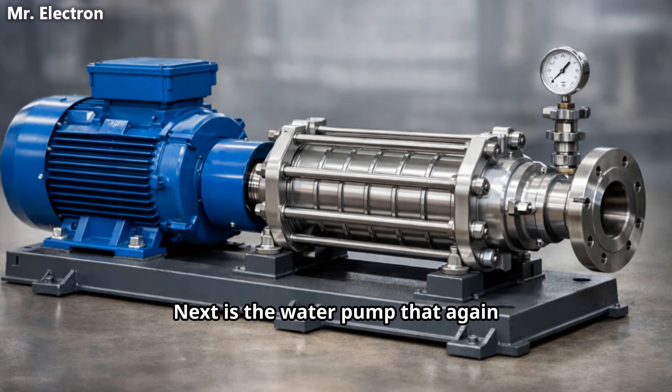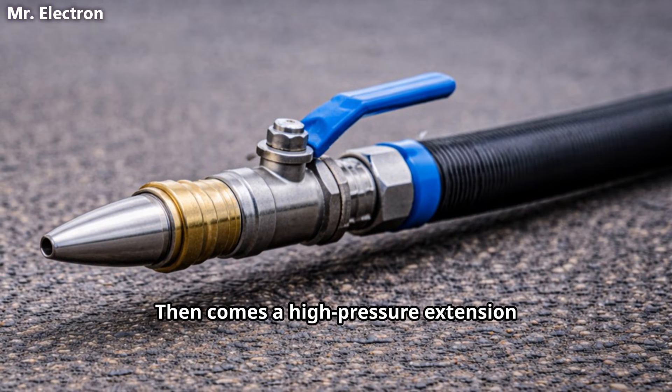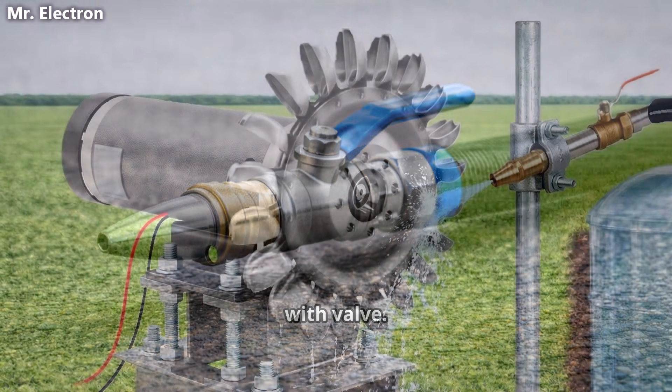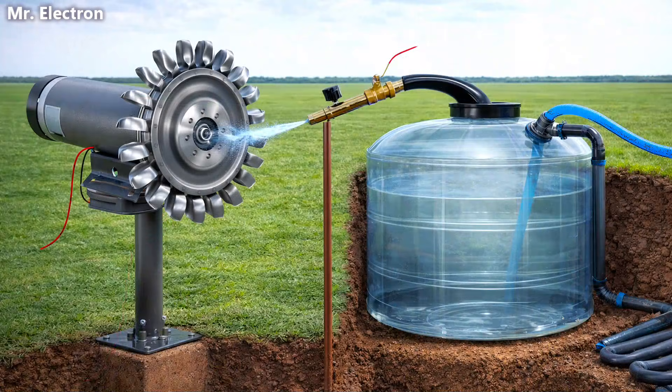Next is the water pump, which again connects to the surface of the water tank. Then comes a high pressure extension pipe with one end connected to a nozzle with valve. This nozzle will be placed such that it perfectly points to the cups of the Pelton wheel. The other end of this pipe connects to the top end of this surface tank dip tube.